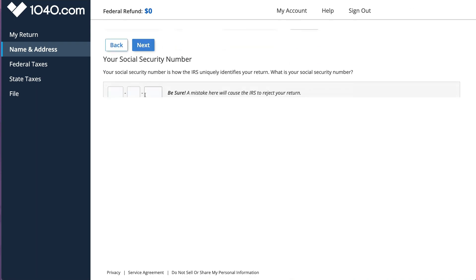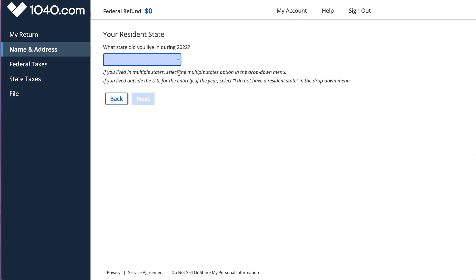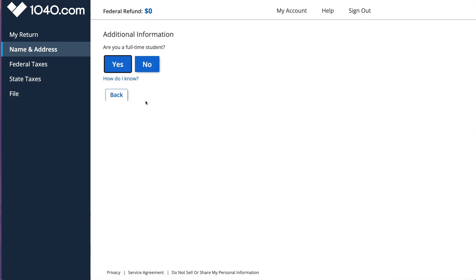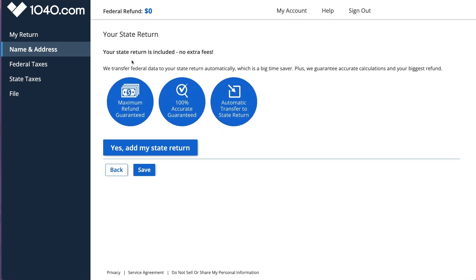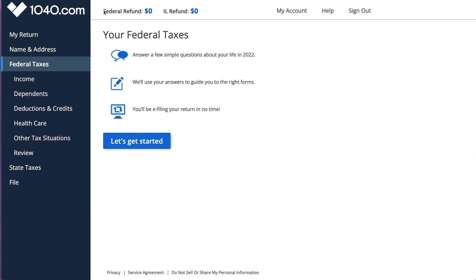Now I'm going to put in all the information - name, social, address, and so on. This is all dummy information, so don't get too excited. If you lived in multiple states you can specify it; I'll just list one - Illinois. If you're blind, you want to answer that question because you can qualify for an additional standard deduction - same if you're over 65. It's also confirming that the state return is included at no extra fees, which sounds great.